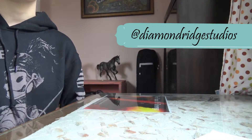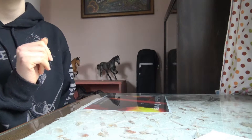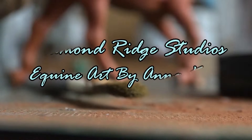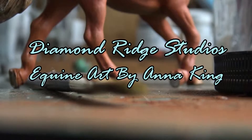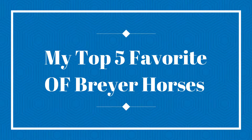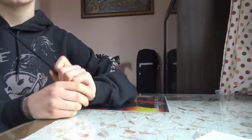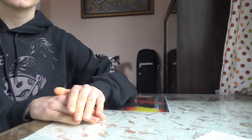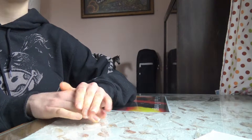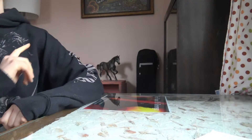Hi there, welcome back to Diamond Ridge Studios. In today's video, I am going to be doing my top five favorite model horses in my collection. These are just going to be OF Breyer model horses. I'm pretty sure this challenge was started a really long time ago — I'm not the original creator. I think Cinnamon Miu Miu started it, but I'm not completely sure. Without further ado, let's get right into the video.